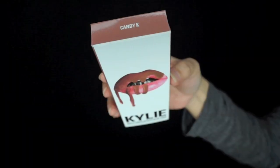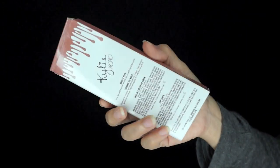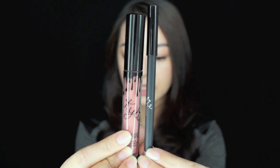Let me talk about the packaging. I think this is really young and edgy, like Kylie. I really like it. If this was displayed in a makeup store, it would grab my attention because it's so eye-catching. Inside the box you get one lip liner and one liquid lipstick.